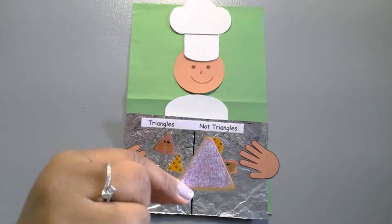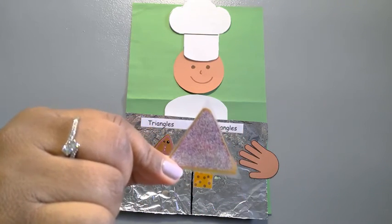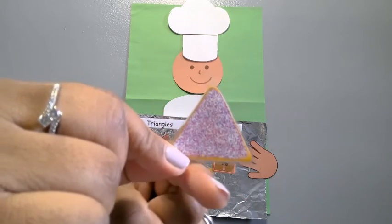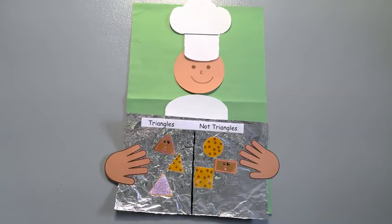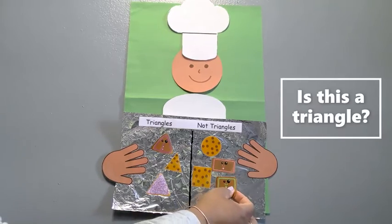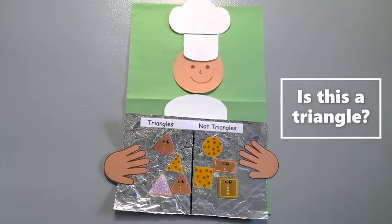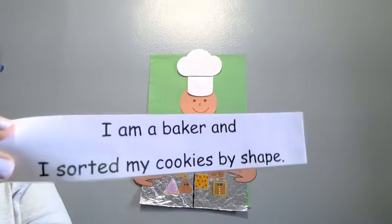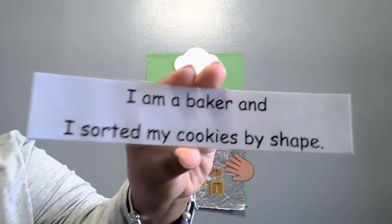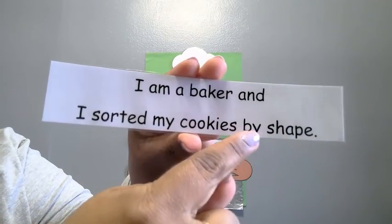Is this a triangle cookie? How many sides does it have? One, two, three. Yes! It is a triangle. Did you sort them all? Great job. Now let's add our sentence. It says: I am a baker, and I sorted my cookies by shape.